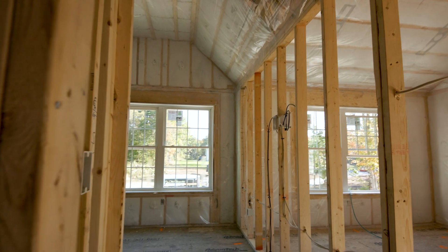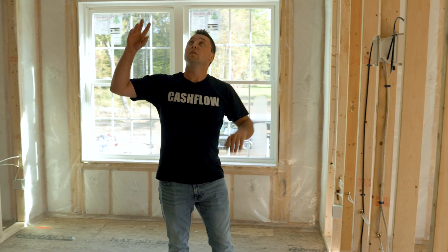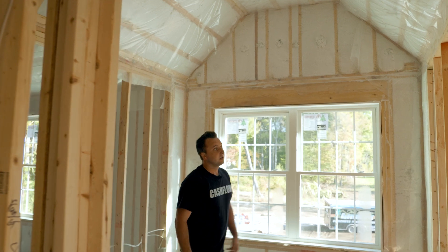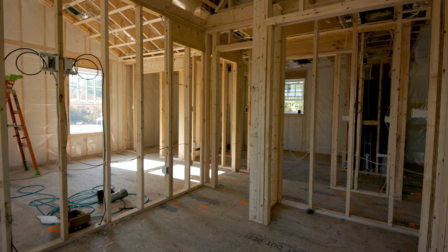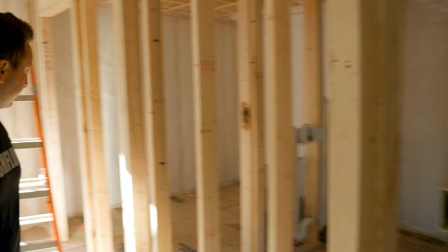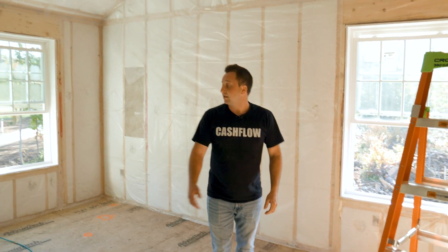This is the first bedroom — the smaller one, great for kids. All of these ceilings are cathedral with recessed lighting, which makes it feel very big and open. There's a little closet, and each room has its own recessed TV box that keeps all the wires nice and clean. This room right here is going to be the master bedroom — big cathedral ceilings, all recessed lighting, a TV box, and a big walk-in closet.